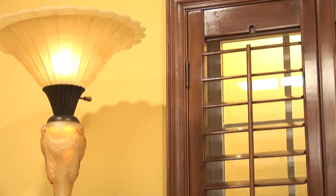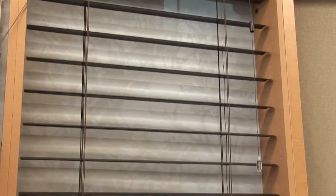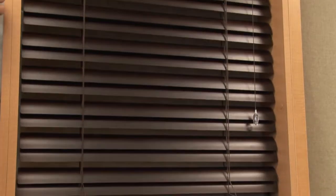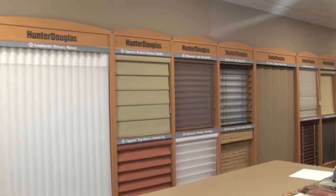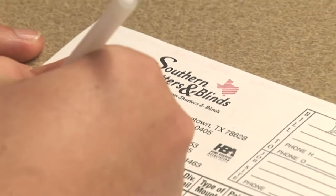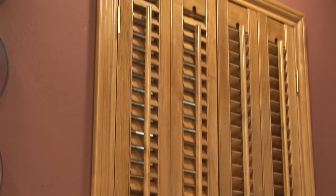Many customers come in with a general idea of what they want, and they don't realize the full complexity of different options that they can really get into. Our showroom is here for educational purposes — it's to learn about our products and get a general idea. Once you go to the in-home consultation, it's really where we nail down the final details and finalize the order.